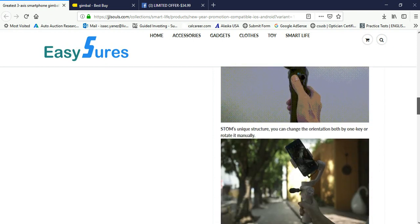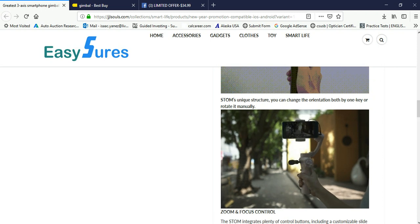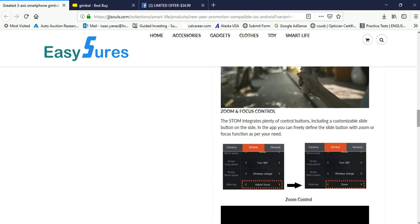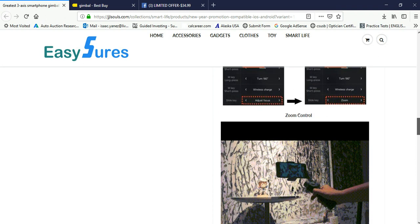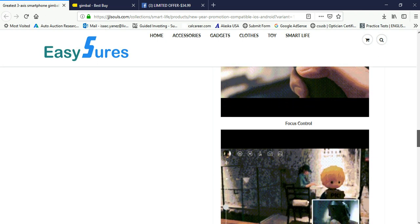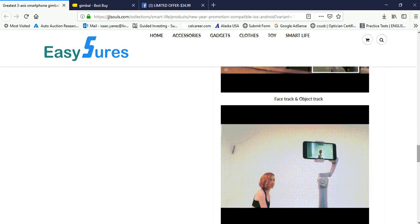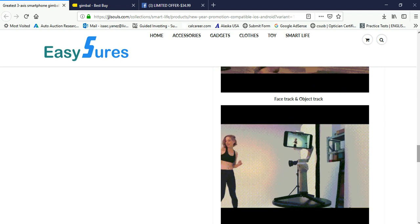100% money-back guarantee after 30 days of receipt. They have a little video of them moving it around — three tracking modes. Pretty cool. It seems like they have some type of mic connected on the side. I've never really gotten to play with a gimbal, so this will be my first time when I receive it. It says the STOM — I guess that's the name of it — integrates plenty of control buttons including customizable slides. Looks like that's some type of zoom, focus control, face track and object track. Not sure exactly how it works, but I guess if I ever get it, we will find out.